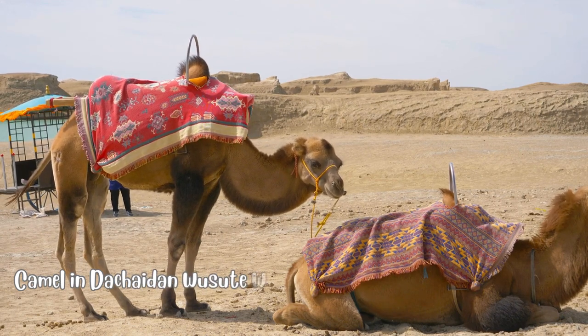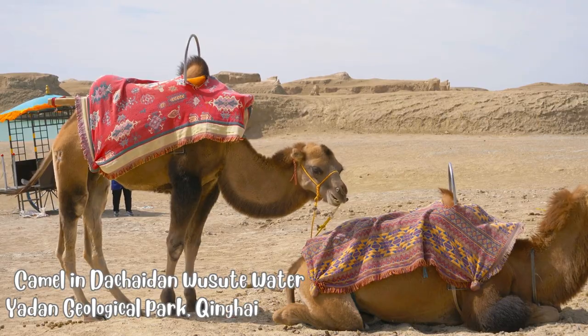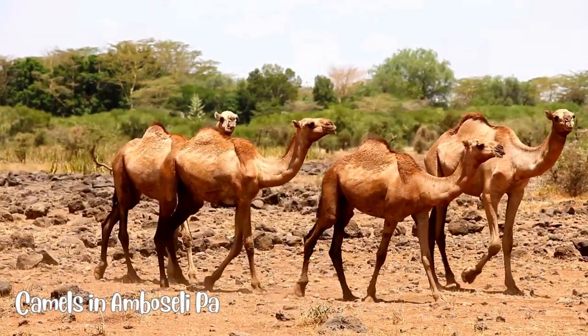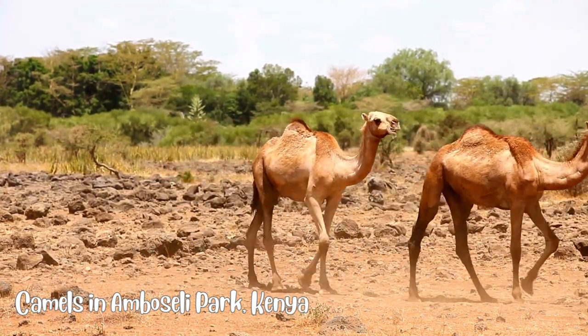Camels are found in arid regions of Asia, Africa, and the Middle East. They are particularly associated with countries like Saudi Arabia, Egypt, Morocco, India, and Australia.